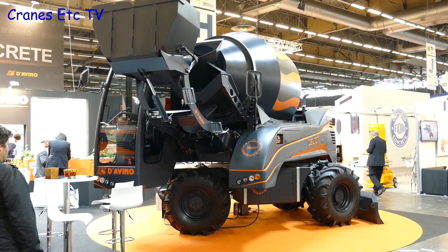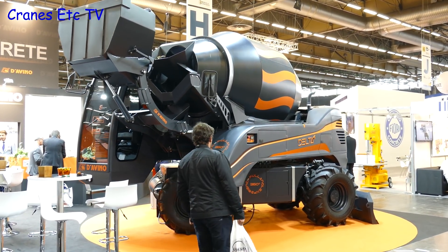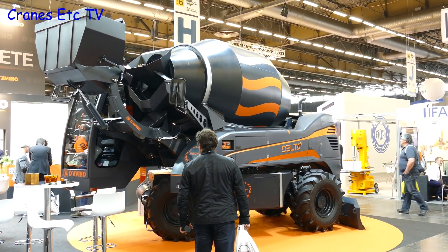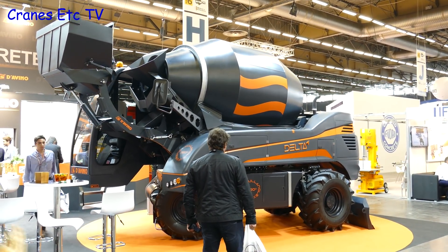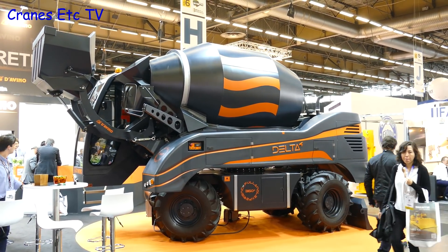Some of the machines you see are just weird and you wonder, well, why have they made that? And this rotating concrete mixer with a blade at the front falls into that category. Probably the CAD files got corrupted on the computer and this is what came out of the factory.